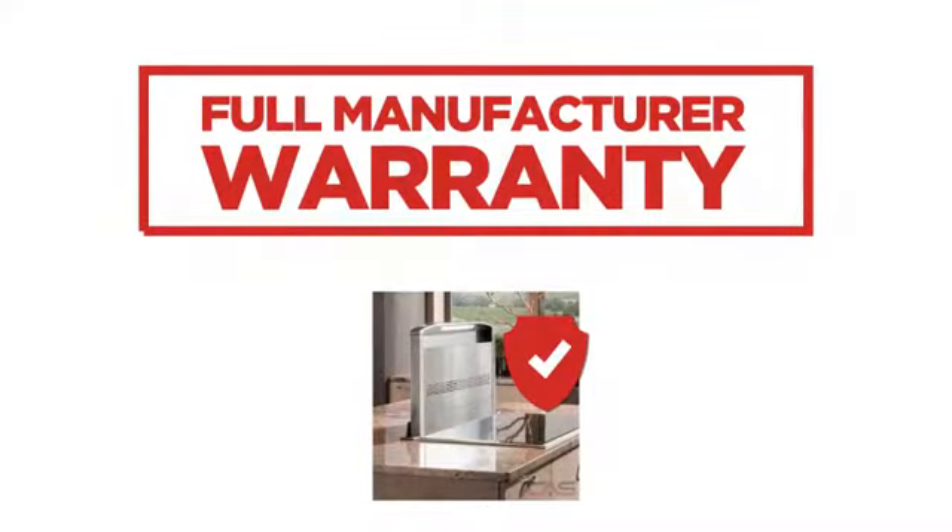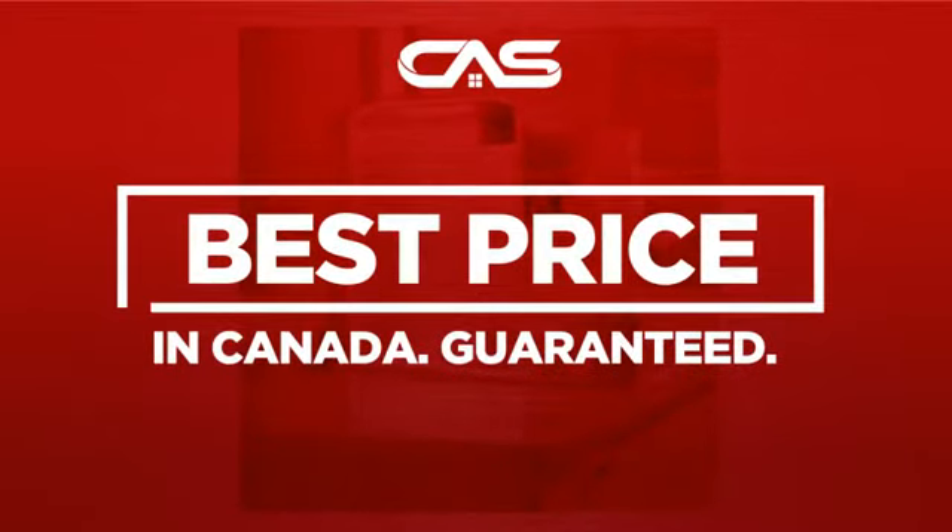Backed with a full manufacturer warranty, and only at Canadian Appliance Source you get this ventilation system at the best price in Canada.